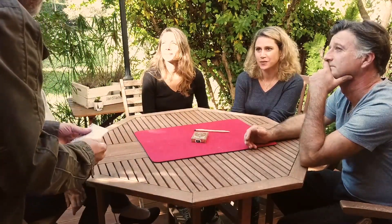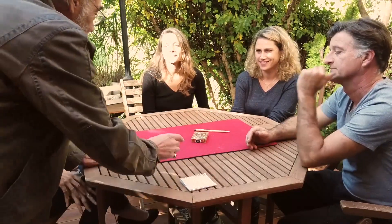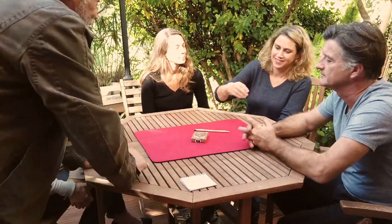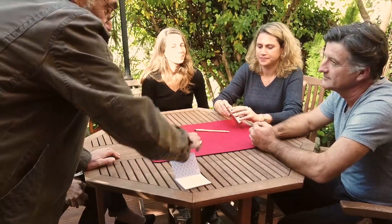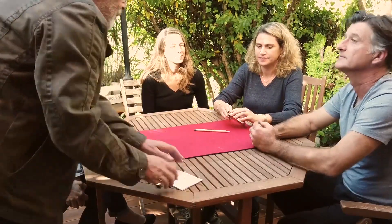Now, Marlen, take this pack of cards, please. Christian, please. Tell me the hand.